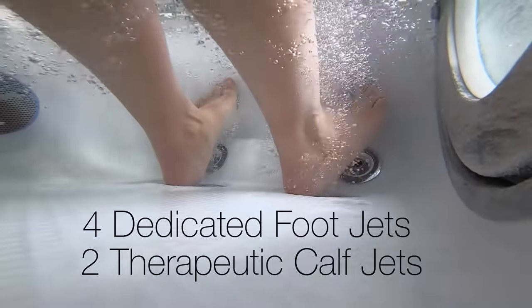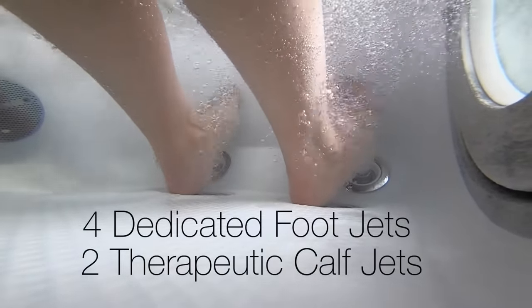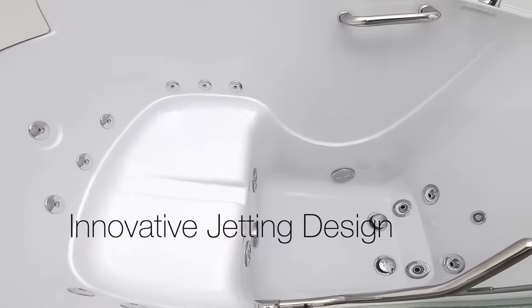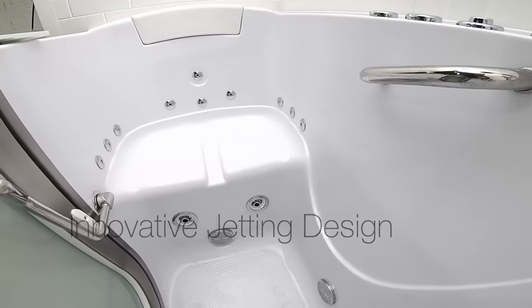Four dedicated foot jets and two calf jets driven by a separate pump deliver a powerful hydro massage. Ella is famous for its innovative jetting design, which makes your full body bath a more relaxing and soothing experience.